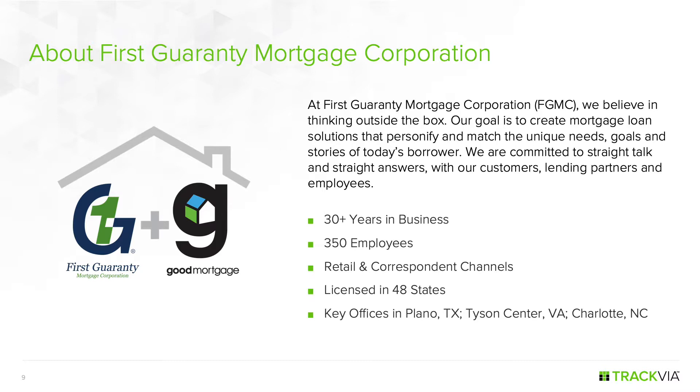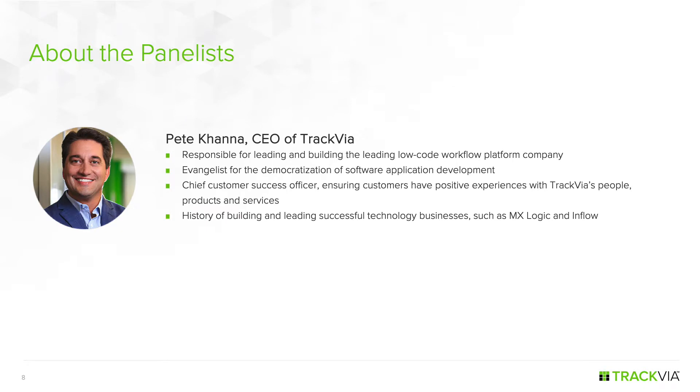We also have Pete Kana with us, CEO of Trackvia, sponsor of this webinar. Pete and I were on a panel together at OpEx Week in January. Pete is the CEO of Trackvia, a role he's held for seven years, and Trackvia has been a pioneer in the low-code application platform industry since 2006. He's a 22-year veteran of the tech world, focused on innovating and disrupting legacy software industries to provide new ways for business users to solve technical problems. This is his fourth tech startup.